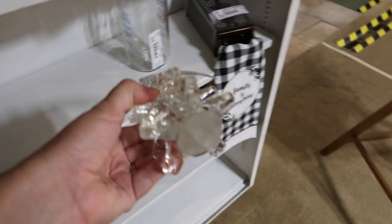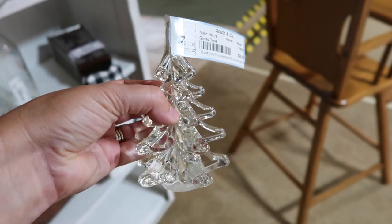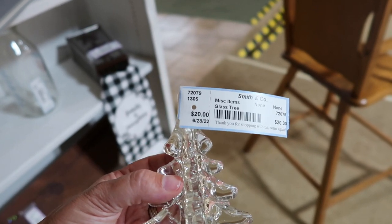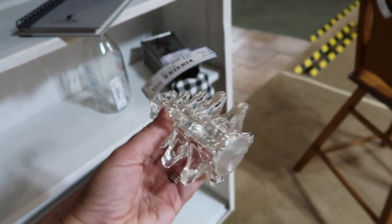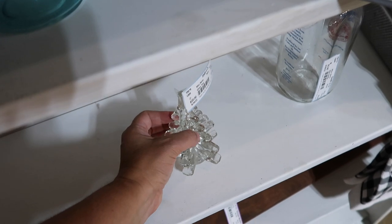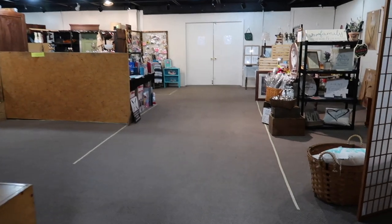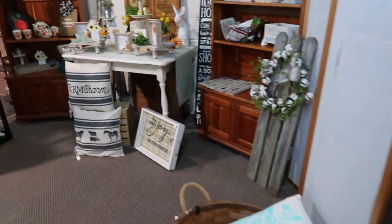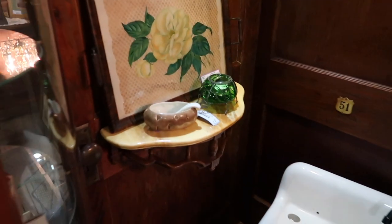I don't see anything on the bottom but it definitely looks like a Silvestri tree, and at $20 I think that probably is what it is. I like that they show you the price and the date — $20 and 6/28/22 — so that lets you know when the item was brought in and put on the shelves. We're going to head into this room over here, which looks like it might be even darker. The light is fine to shop but it does sometimes make it hard to film things.